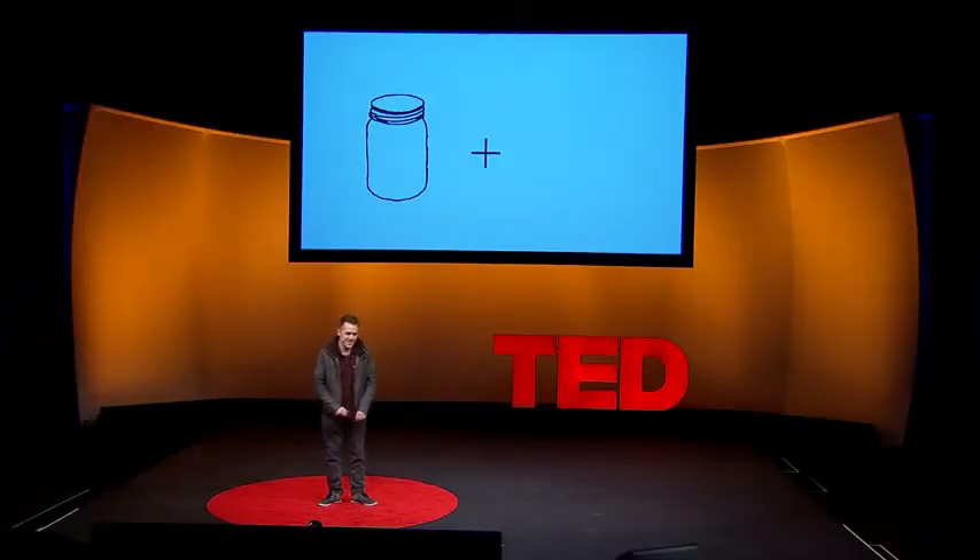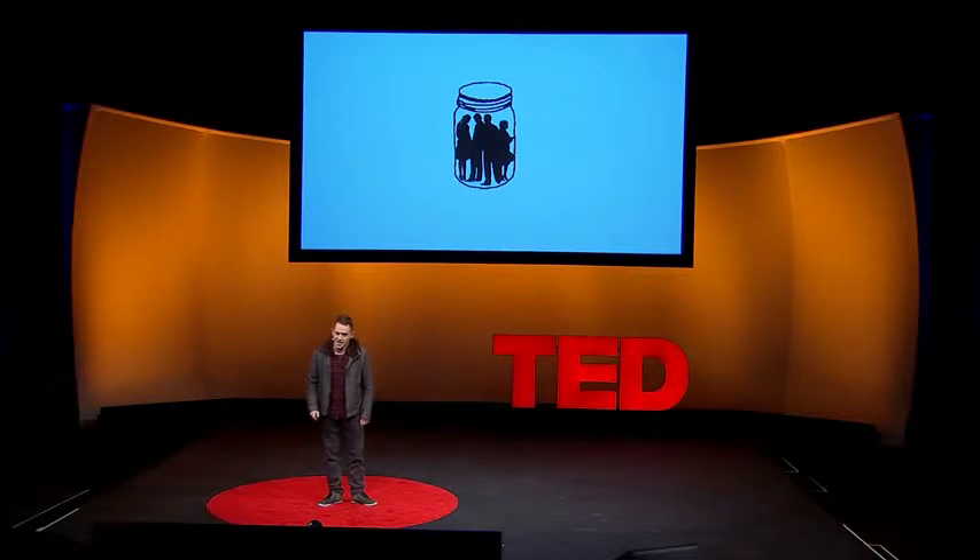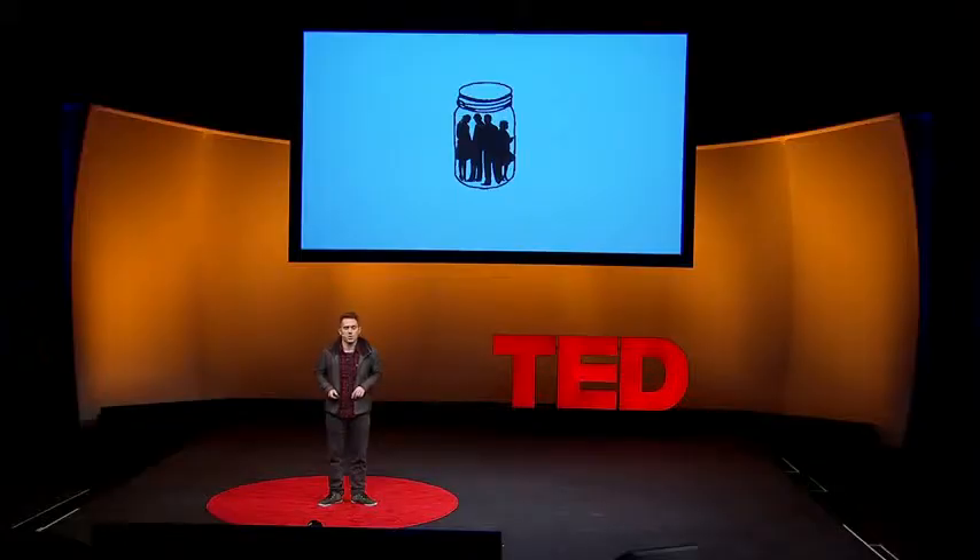The problem is that my friends aren't quite keen on the idea of me taxidermying them. So instead, I turned to video. Video is the next best way to preserve and memorialize someone and to capture a specific moment in time. So I filmed six of my friends, and then using video mapping and video projection, I created a video sculpture — these six friends projected into jars.